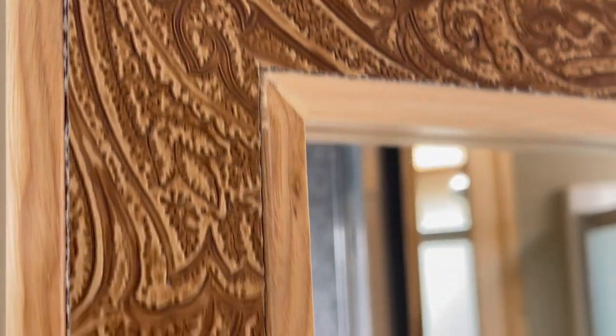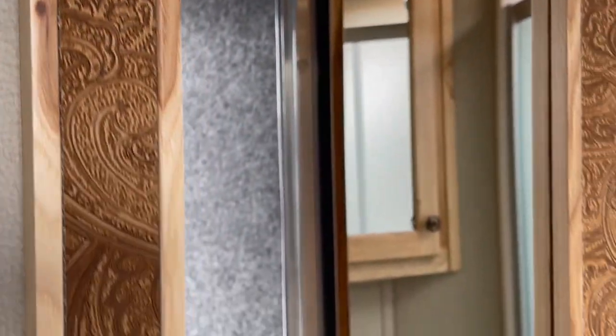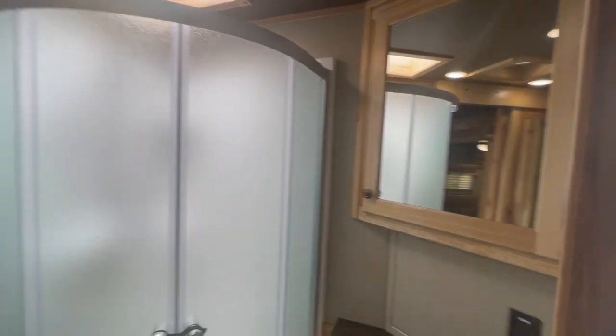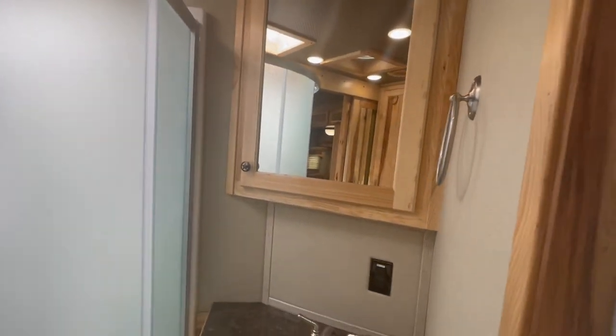Come in your back door here — it is absolutely gorgeous on the inside. Look at this saddle scrolling. On your pass-through door with a mirror. Nice radius shower. Nice medicine cabinet.